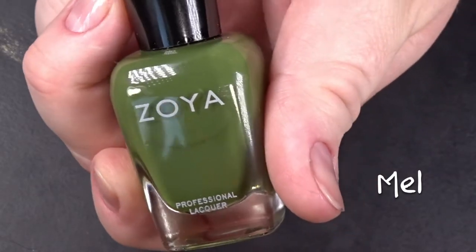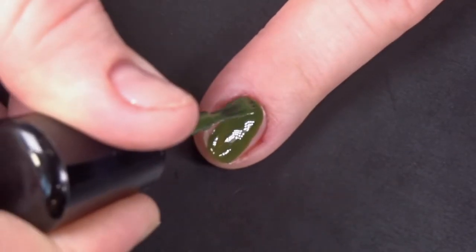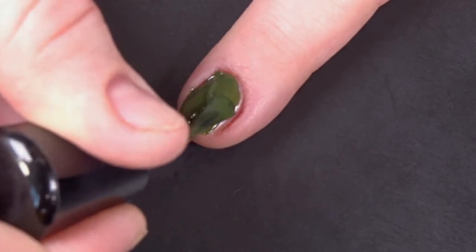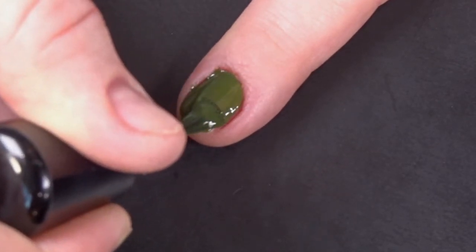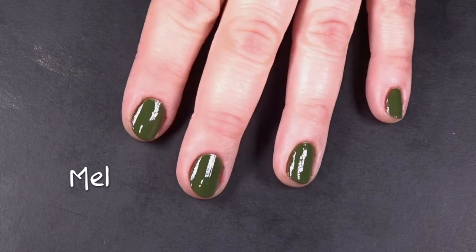And this here is Mel. She's a slightly muted forest green cream. Look, it was getting late. I had swatched a whole bunch of these polishes. I was tired, I still had homework to do, and I just had a hard time coloring in the lines. And I didn't show it, but here's three coats of Mel, no top coat.